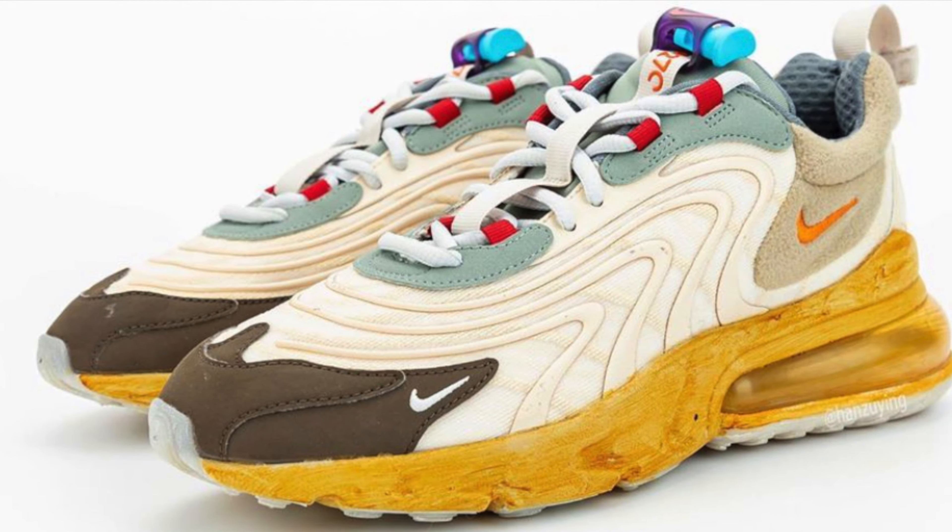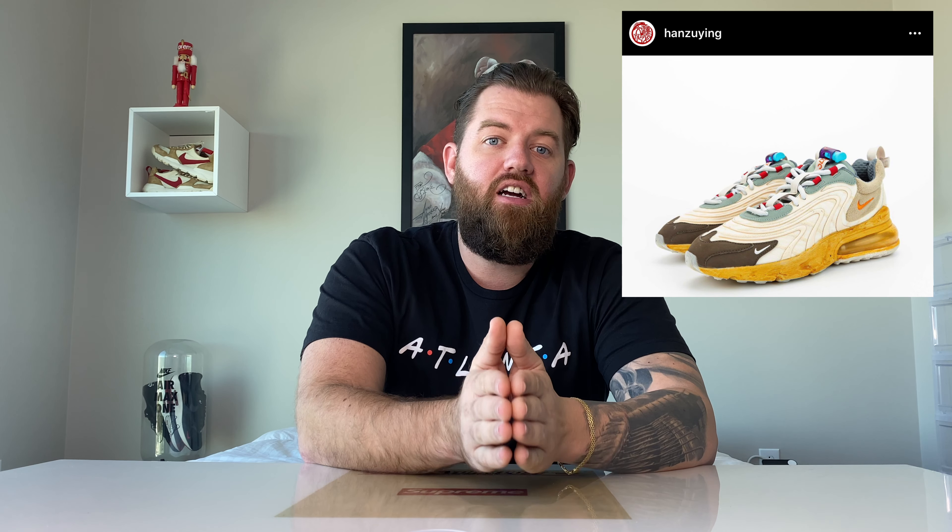The fifth shoe on the list is the Travis Scott Nike Air Max 270 React. This shoe is not going to generate nearly the hype of previous Travis Scott collaborations; however, it's still a Travis Scott collaboration, and for that reason it's on my list. Resale prices will basically be dictated by how limited the shoe is. I expect somewhere between $300 to $450, but if the shoe ends up very limited, prices will be much higher strictly due to supply.